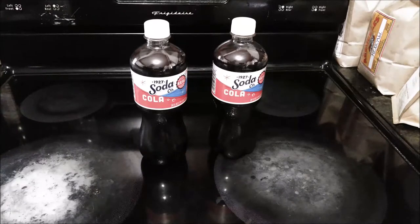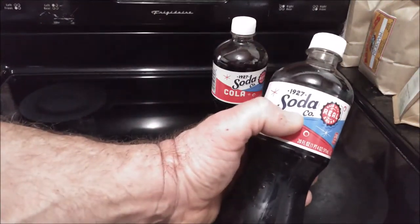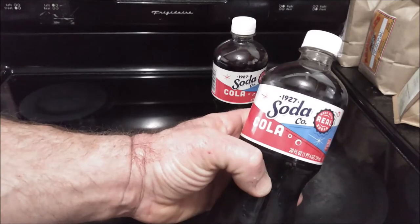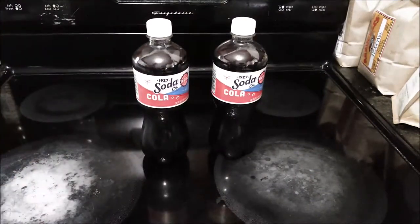I did a little bit of research online and found out that this is made for 7-Eleven by the Jones Soda Company. My guess is that it's called the 1927 Soda Company — that's the brand name — because 7-Eleven was founded in 1927 in Oak Cliff, Texas.